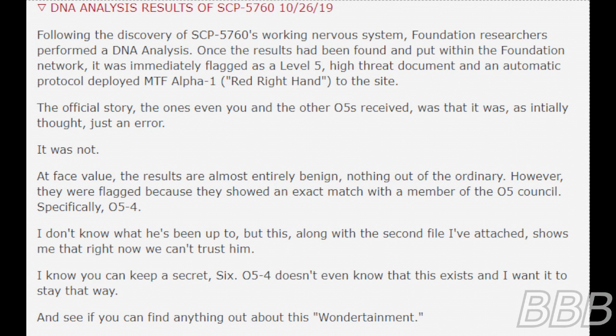An automatic protocol deployed MTF Alpha-1, Right Hand, to the site. The official story — the one even you and the other O5s received — was that it was, as initially thought, just an error. It was not. At face value, the results are almost entirely benign. Nothing out of the ordinary. However, they were flagged because they showed an exact match with a member of the O5 Council. Specifically O5-4.